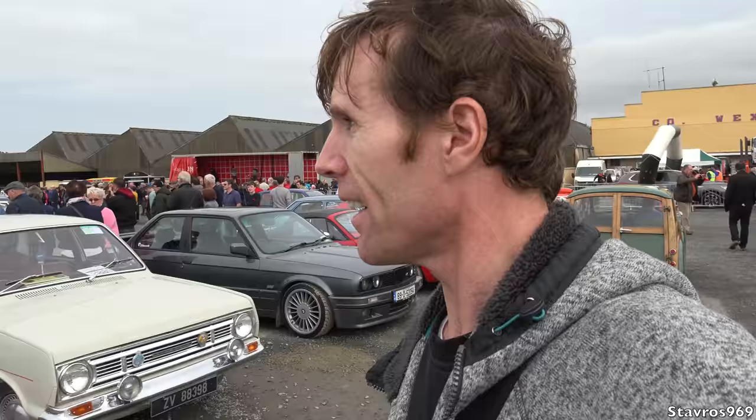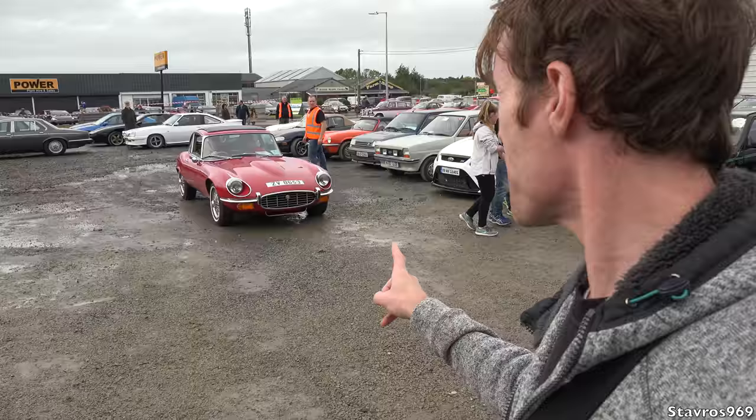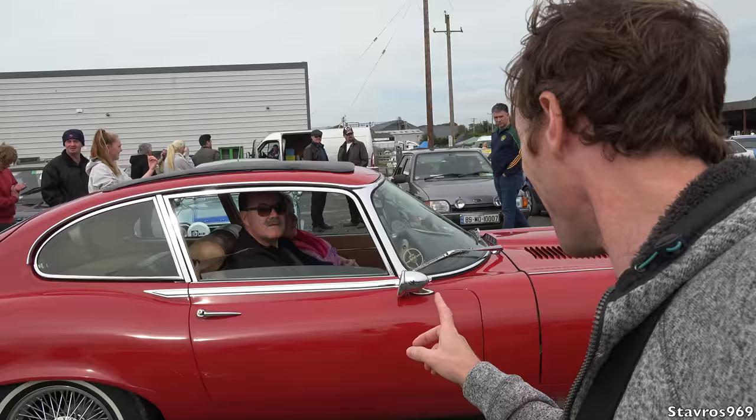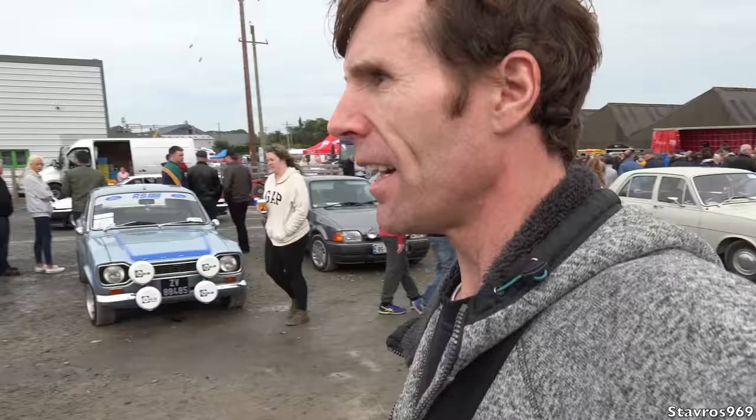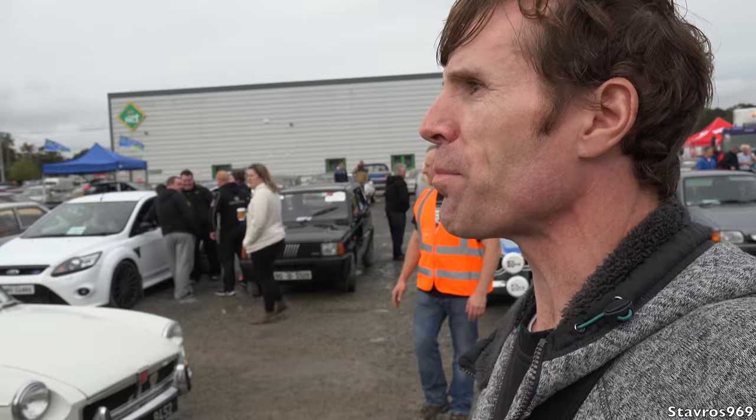Jaguar — check out the Jag. E-Type Jag! What year is the Jag E-Type? This one? 72. There you go guys — 1972 E-Type Jag, V12. And the MG here as well. They're still arriving here, probably will be for another while. And then it's the prize giving — all the prizes being given out on stage here as well. Has Ian won anything? Probably not — who knows guys?